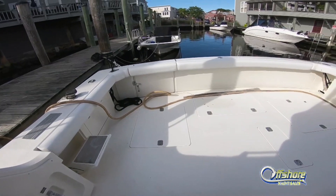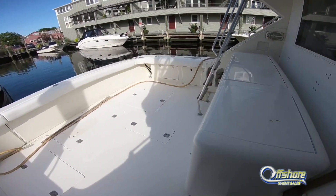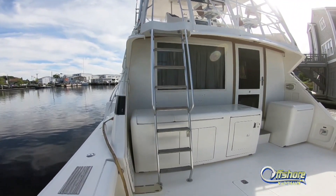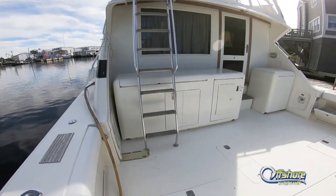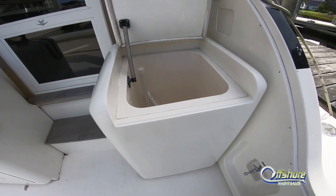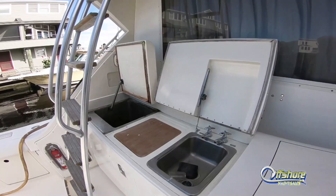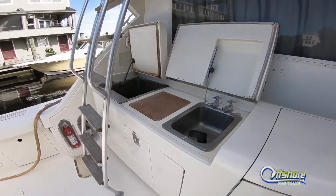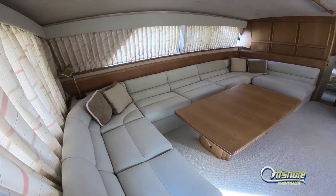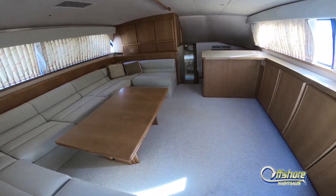One of the main features of a convertible sport fish is the cockpit, and this is no exception. Not only wide but deep cockpit, coaming all around, walk-through transom door, fold-out side steps port and starboard for easy boarding. Tackle center across the bulkhead, starboard side has a live well, port side has a cooler, sink, and bait prep center, and engine room access.